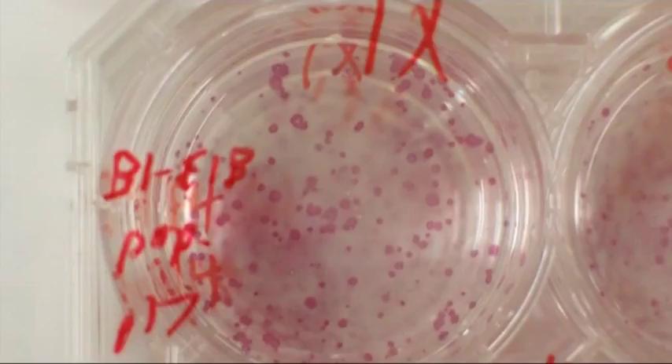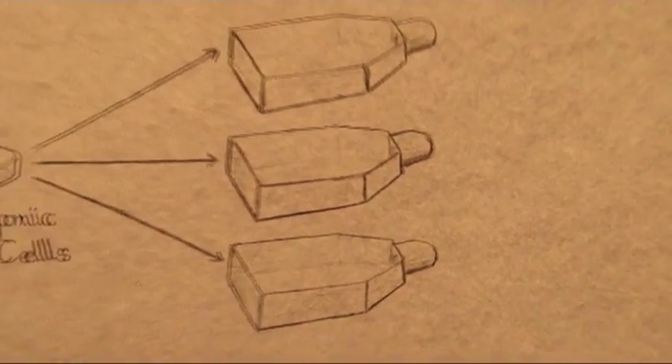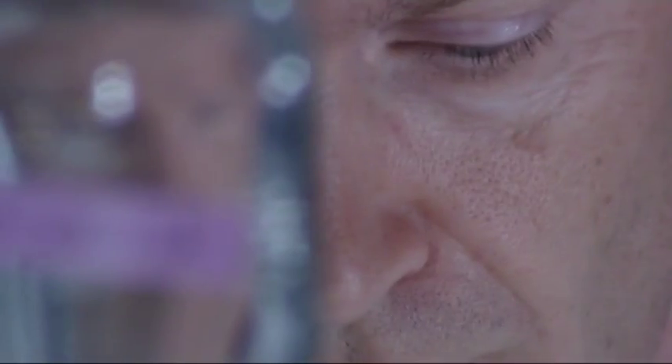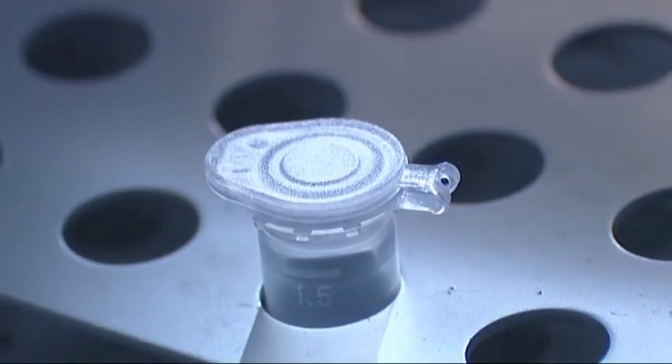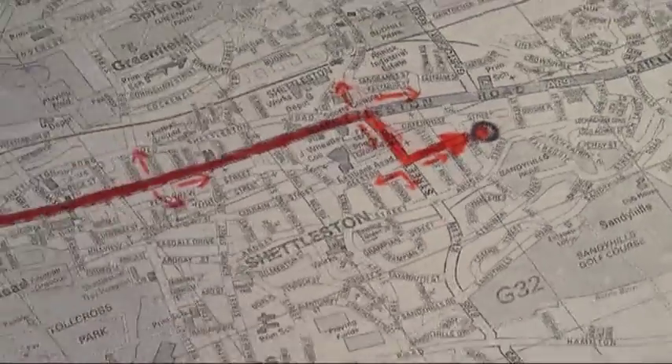Embryonic stem cells can become heart, blood, brain or skin cells depending on the way they are grown. These stem cells have turned into heart cells. A stem cell goes through a long series of decisions to become a specialised cell. A combination of internal and external signals guide each stem cell along the path towards specialisation. These signals are normally provided by the body.